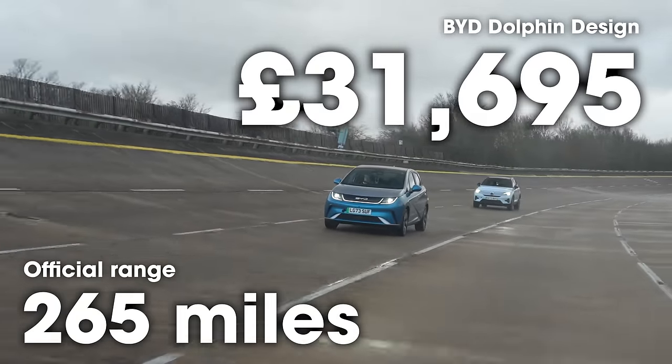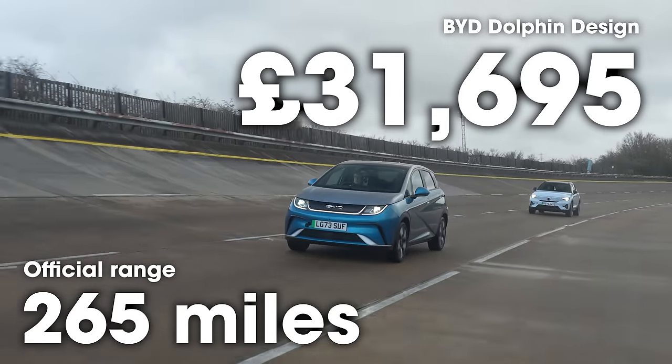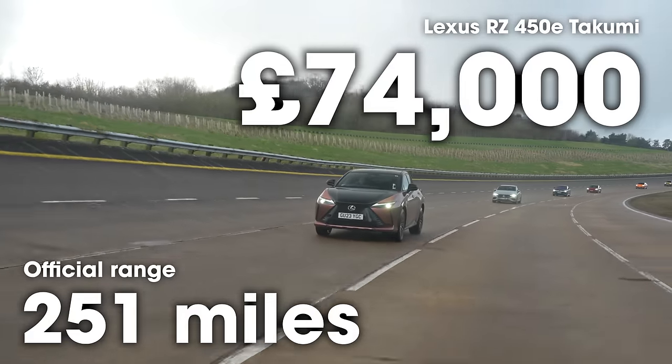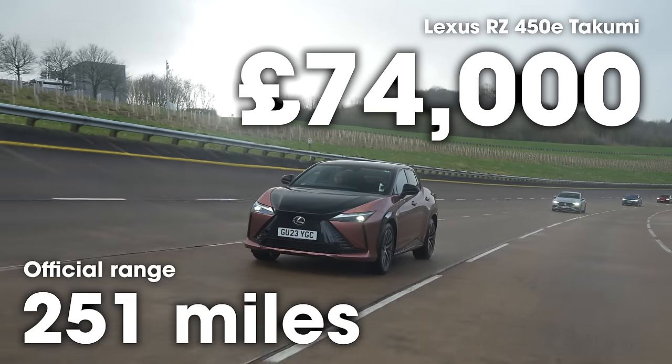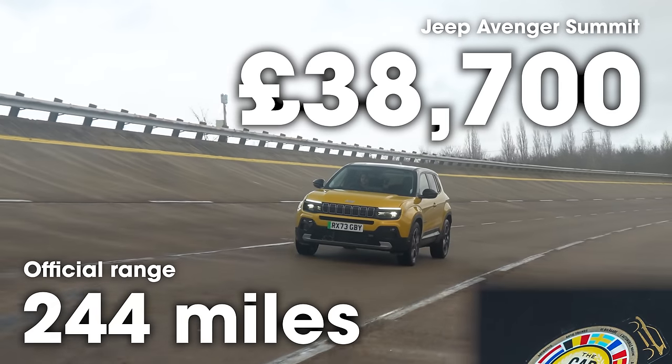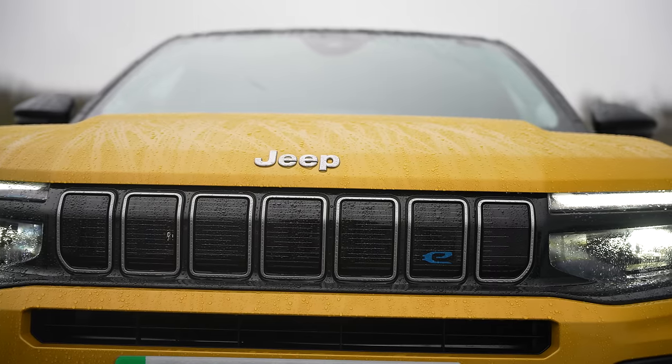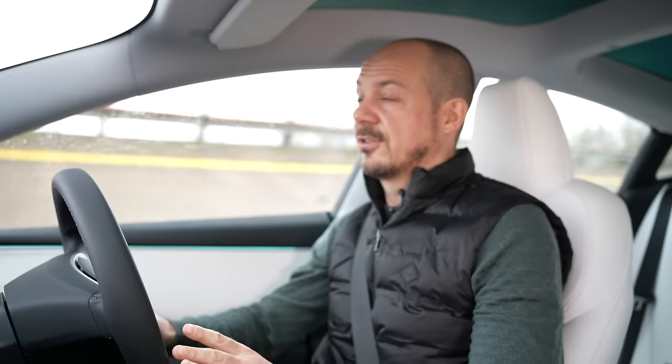That's almost twice as much money as the BYD Dolphin. The Dolphin is much smaller than the MG4, costs around £31,000, so the range — one of the weakest here — is understandable given the price. Next, we've got the Lexus RZ, which is also extremely expensive and really stands out towards the bottom of the pack. And the final car is the Jeep Avenger — European Car of the Year — which has the worst official range of all these cars at 244 miles. It does come with a heat pump as standard, and costs around £40,000.